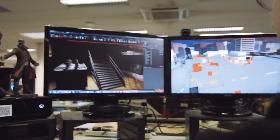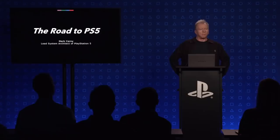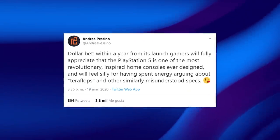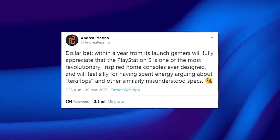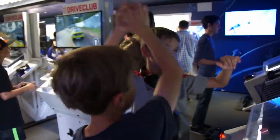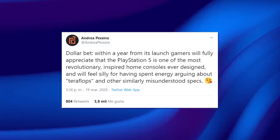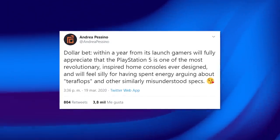Whether or not the developers can actually utilize this to its full potential is another story. However, since Sony's GDC presentation, a lot of developers have chimed in saying that they're really excited to work on Sony's new hardware. Redia Dawn's co-founder, Andrea Pacino, has said: dollar bet, within a year from its launch, gamers will fully appreciate that the PS5 is one of the most revolutionary, inspired home consoles ever designed, and will feel silly for having spent energy arguing about teraflops and other similarly misunderstood specs.